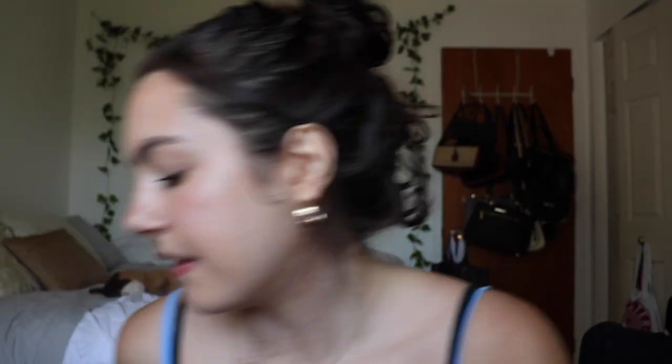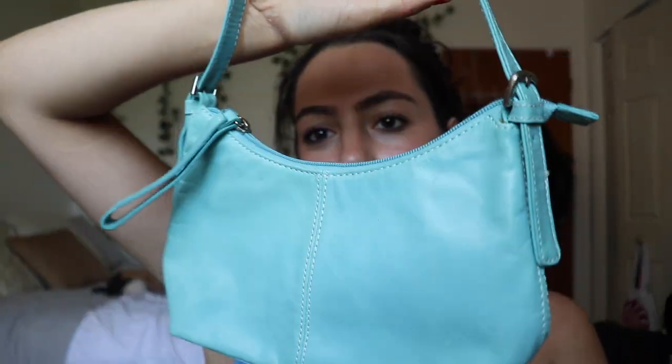The last thing I got at that thrift store was this really cute little teal-green purse. It's Danie leather, so it's real leather. I thought it was just the cutest little shoulder bag, so I got it for $2. It's in really good condition and it says the logo in there. I thought it was just a really cute little shoulder bag and a really fun pop of color. I'm trying to incorporate more color and I feel like bags are a really good way to do that.